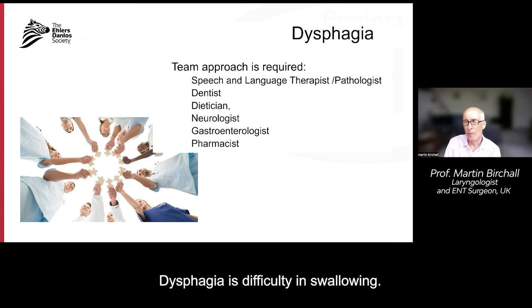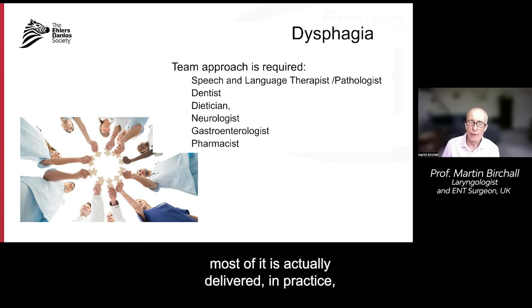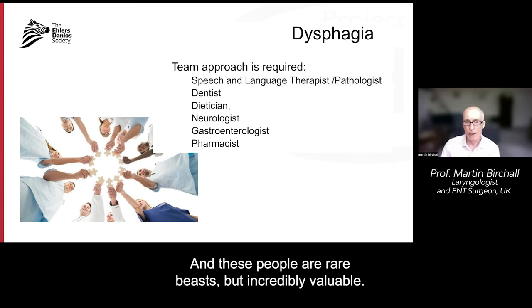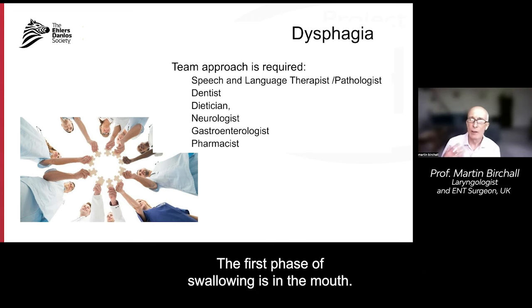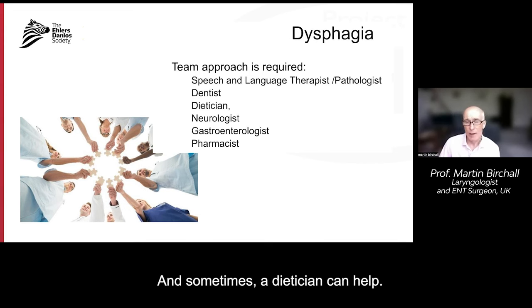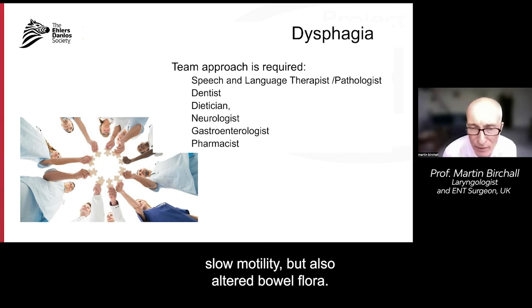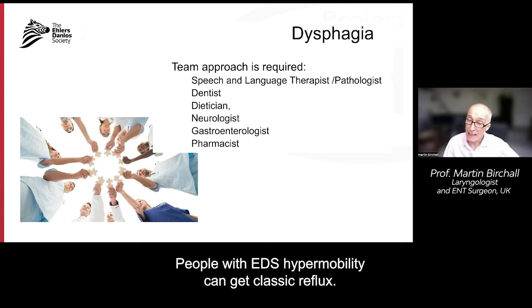Dysphagia is difficulty in swallowing, and when that occurs you can also get choking. You need a team approach to manage problems in the throat. Whilst I can do some of the diagnosis and management, most of it is actually delivered in practice by speech and language therapists or speech pathologists trained in swallowing — these people are rare beasts but incredibly valuable. You also need to make sure that oral input to swallowing is intact. The first phase of swallowing is in the mouth, so you need good teeth and working temporomandibular joints in order to chew properly.